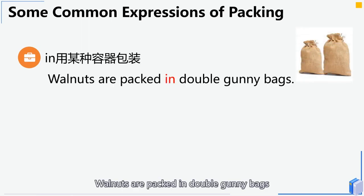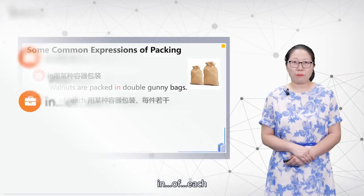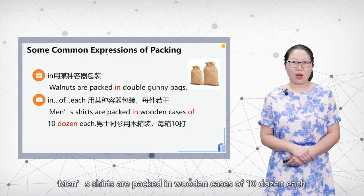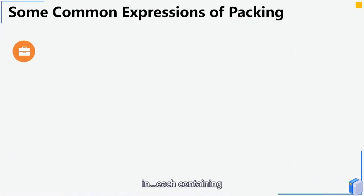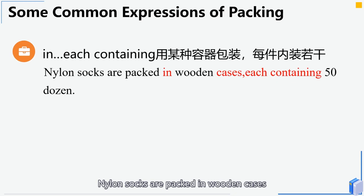Now let's look at some common expressions of packing. The pattern 'packed in [container] of [quantity]' means packed in a certain container, each containing a certain amount. For example: 'Men's shirts are packed in wooden cases of 10 dozen each.' Another example: 'Nylon socks are packed in wooden cases, each containing 50 dozen.'